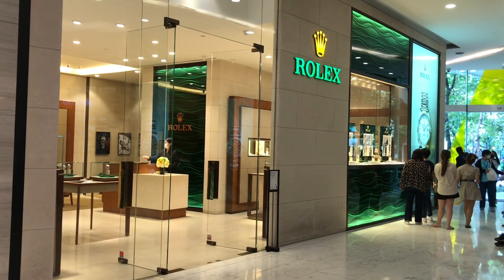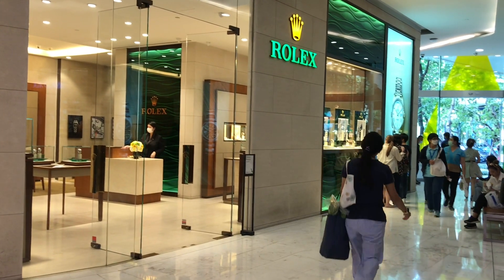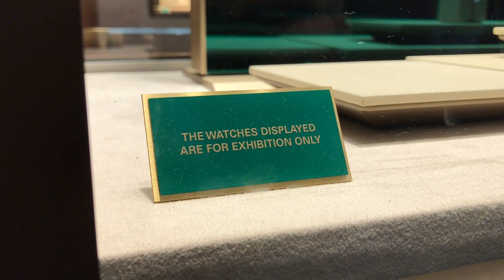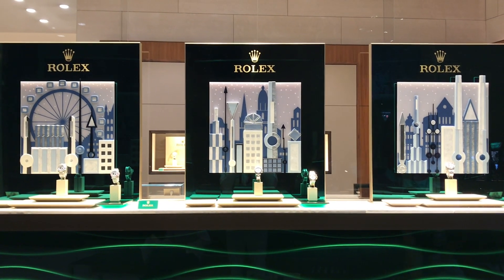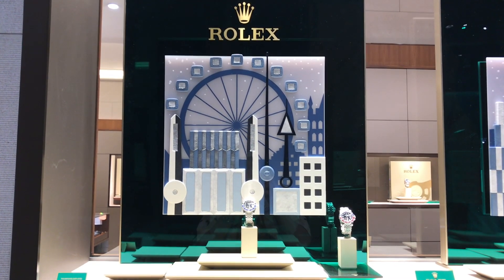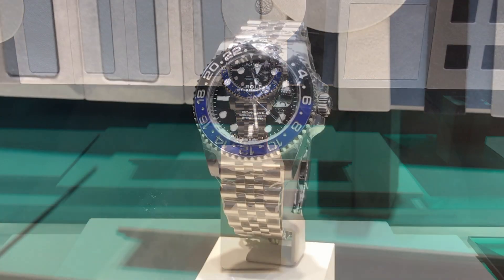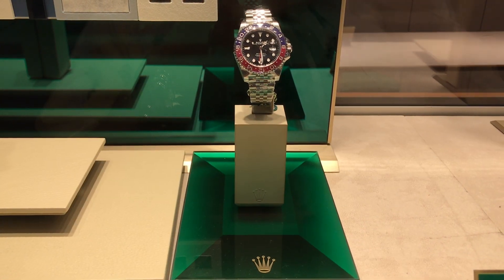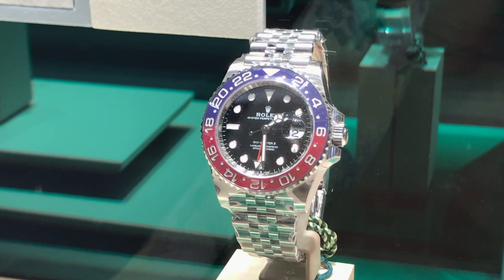My very first visit to an authorized dealer in Bangkok. This time around, I went a couple of years ago and the system was different. They didn't have any lists, and last time I was there, I stumbled upon a Deep Sea — an all-black Deep Sea. Now you've got exhibition pieces. This is a BLNR on a Jubilee bracelet. Notice it's running, as is this Pepsi. These aren't fake watches, and unlike Japan, you can try them on.